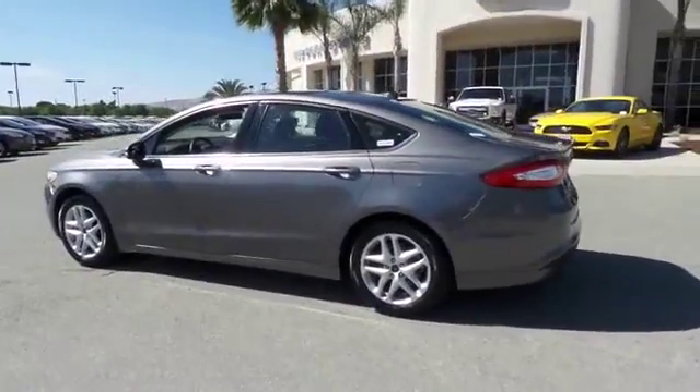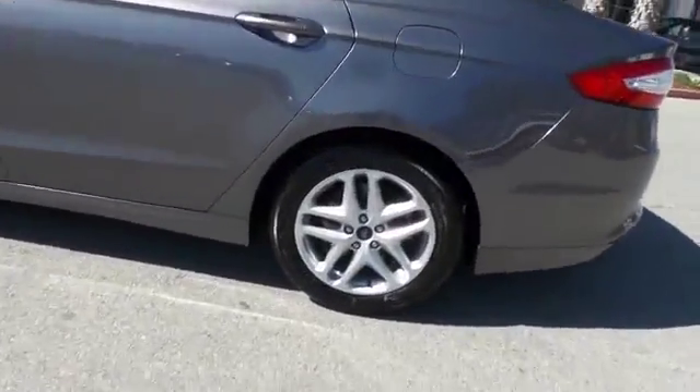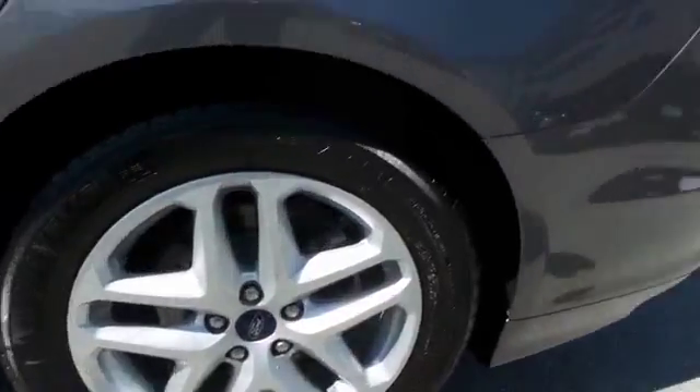Tachometer, overhead console, power driver seat, front reading lamp. Come see the car for yourself.